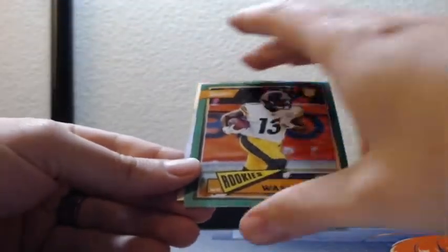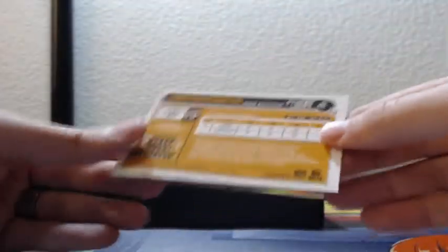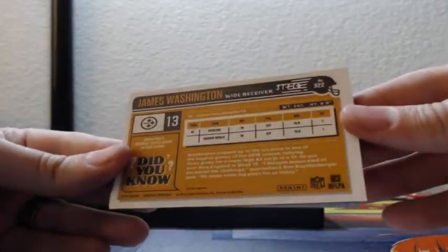Green James Washington, that is numbered 37 of 75 for the Steelers, and Mariota — whom we like — 98 of 99, Tennessee Titans.